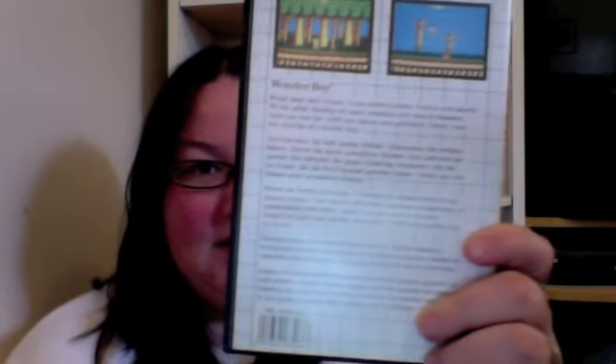I received two Master System games. I traded a PSP game to PSI 236 in the UK. If you haven't checked out his channel, definitely check it out. He traded me for Wonder Boy for the Master System — really awesome game. It's basically Adventure Island but it's Hudson's version and I'm dying to play it. I have Wonder Boy 3 and now I have the first one too.